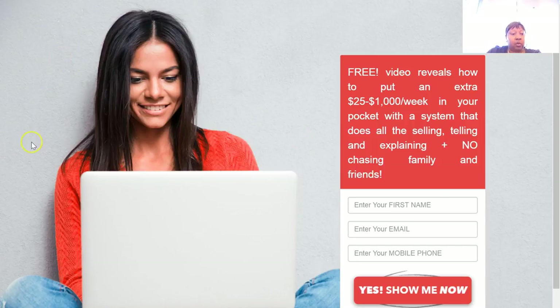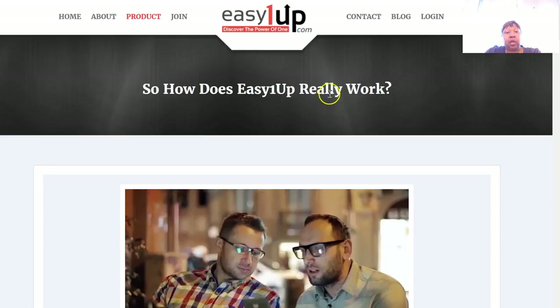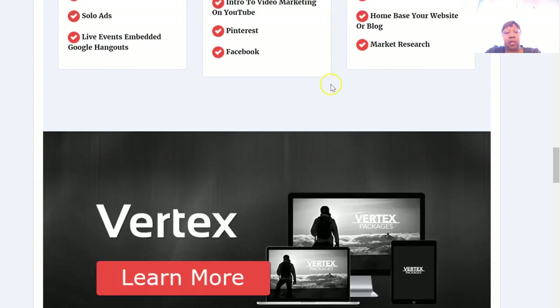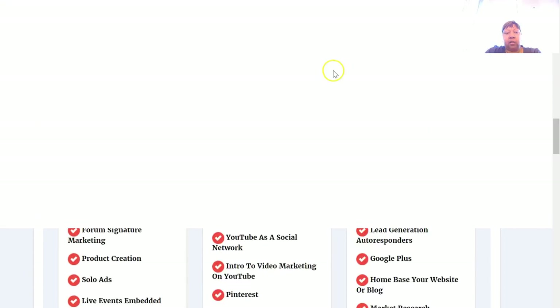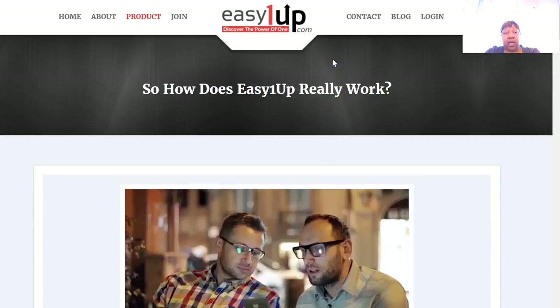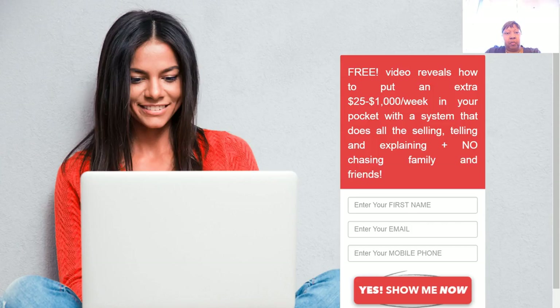You have capture pages, autoresponders, and training in your back office with actual resources showing you how to market this business. Even without your sponsor, you'd be able to do this program. There are traffic sources, text message ads, and email ad copy for solo ads. The system is ready to roll once you pick your level — you can do online marketing or postcards, which are also in the back office.